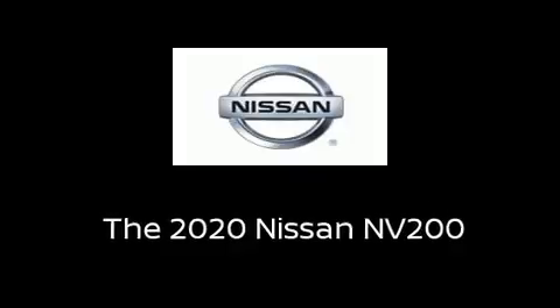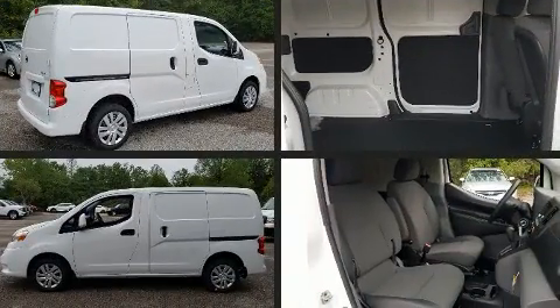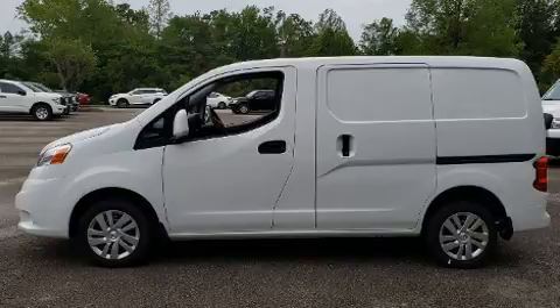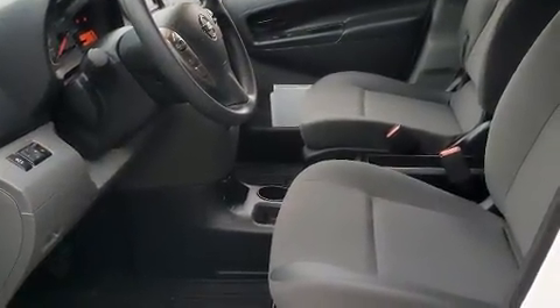The 2020 Nissan NV200. Nissan prioritized fit and finish as evidenced by one-touch window functionality, variably intermittent wipers, an outside temperature display, remote keyless entry, and power windows.